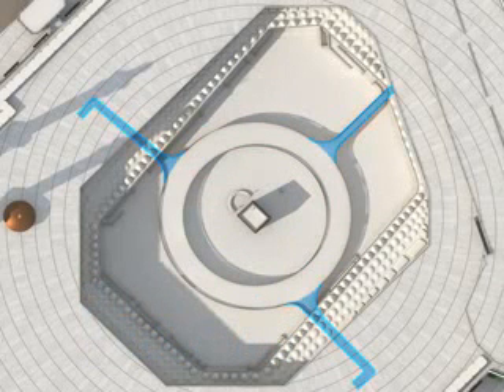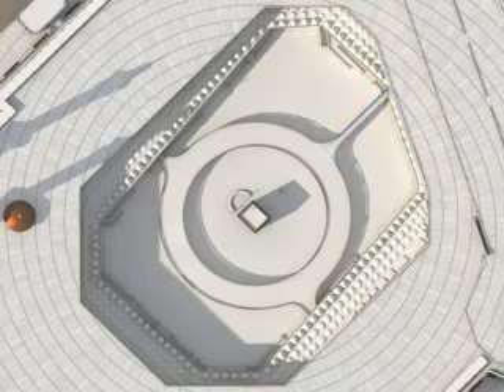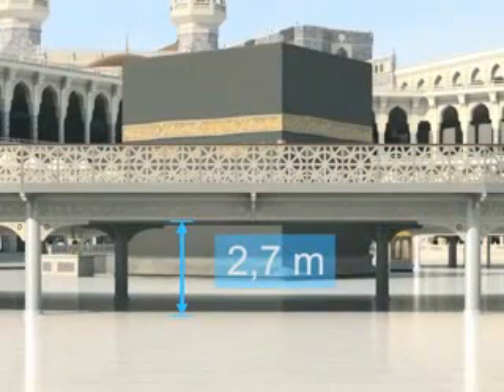Access is achieved over several ramps. One entrance ramp is accessed from the area next to the King Abdul Aziz Gate. A second entrance ramp is accessed from the Omra Gate. One exit ramp leads to the Masa area. The clearance height is around 2.7 metres, leaving enough space for worshippers to pass underneath.